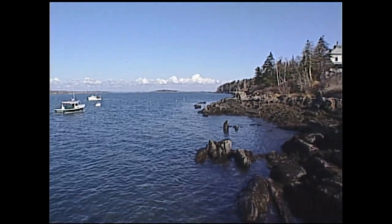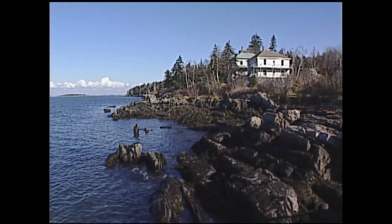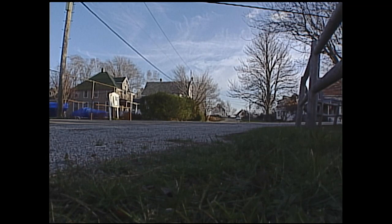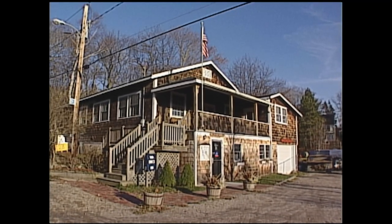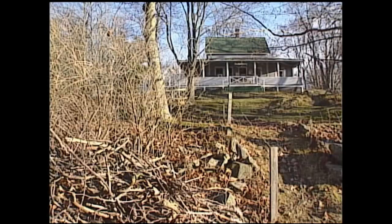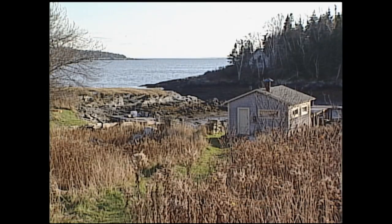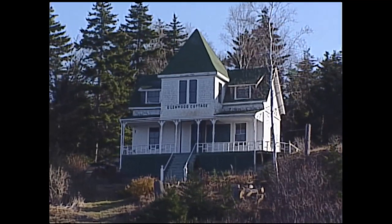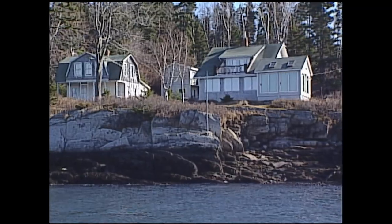Cliff Island is still part of Portland. About 75 people will be here this winter, and it swells to 200 or 250 in the summer, but the real residents are 75. With that small a population, how do you find full-time work? Well, there are 140 cottages and homes on the island, so we have no trouble finding work whatsoever. We have trouble finding workers in this economy.